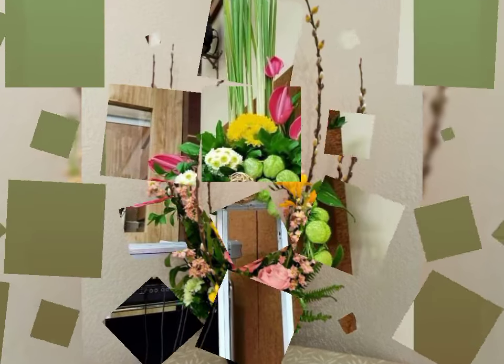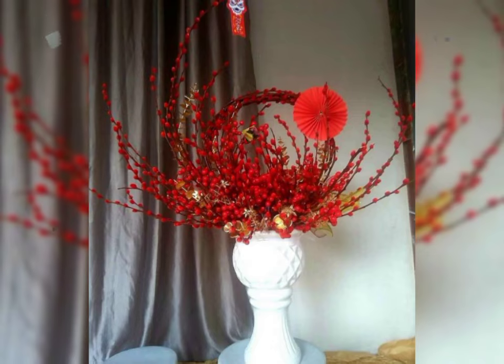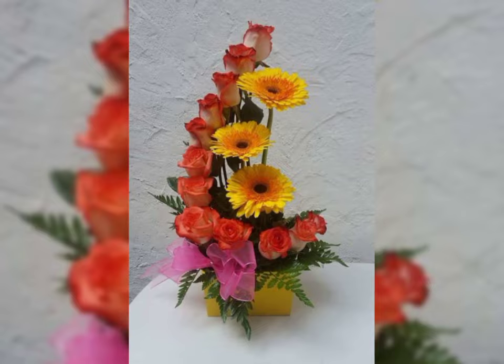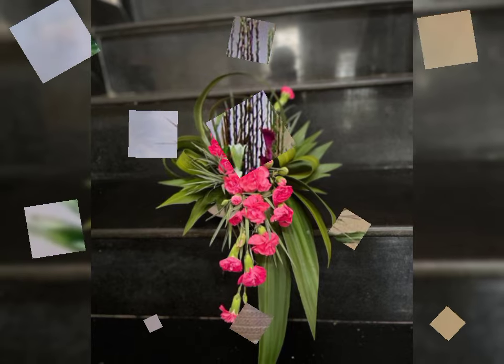Ikebana flower arrangement and decoration. Ikebana means making flower leaves. Flower Decor channel provides the latest fashion, new lifestyle events in the world. You will find here new videos about all types of flowers.